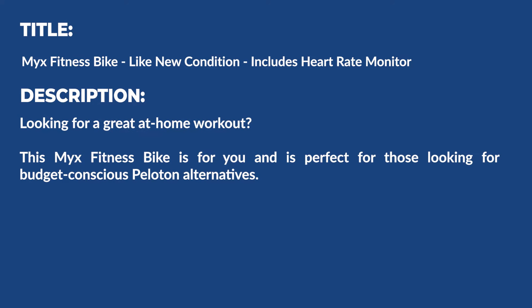Now that we've gone over what could be improved, let's come up with a quick listing description that could potentially be more effective. The first thing I do is change the title to something along the lines of 'Mixed Fitness Bike – Like New Condition – Includes Heart Rate Monitor.' This is much more descriptive than the current title. Once we've dealt with the title, we can start breaking down the description. I would probably include lines like 'looking for a great at-home workout? This mixed fitness bike is for you — and it's perfect for those looking for budget-conscious Peloton alternatives.' I include this line to optimize for the keyword phrase 'Peloton' as well, and to position this bike more from the lens of the potential buyer.